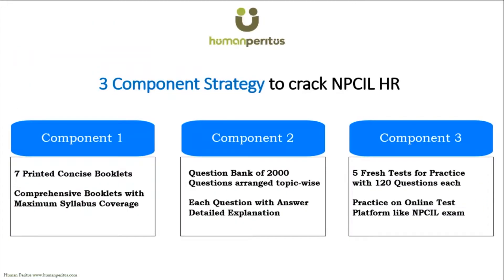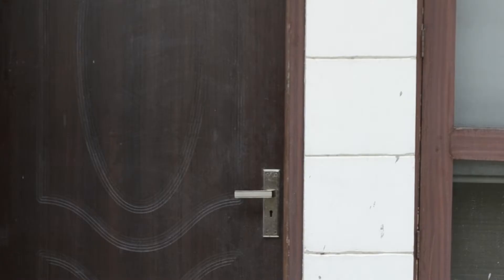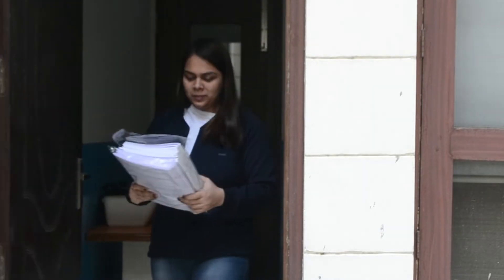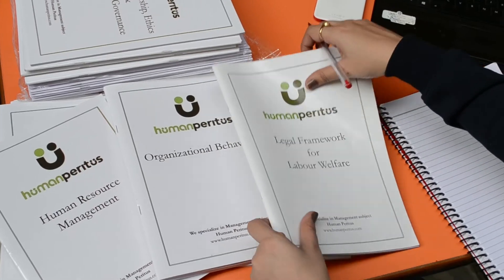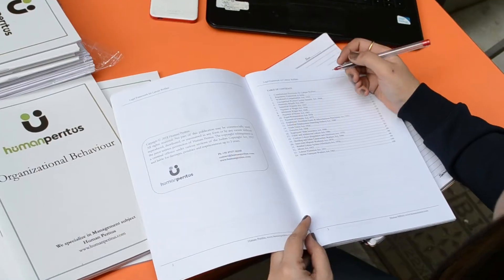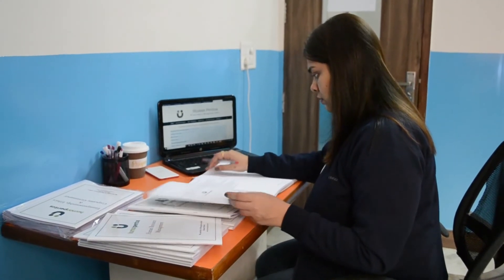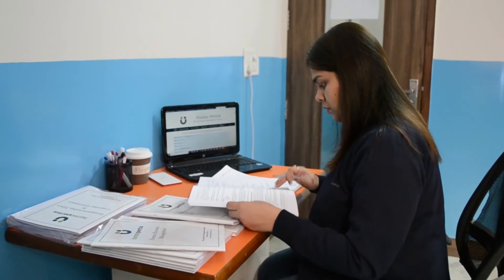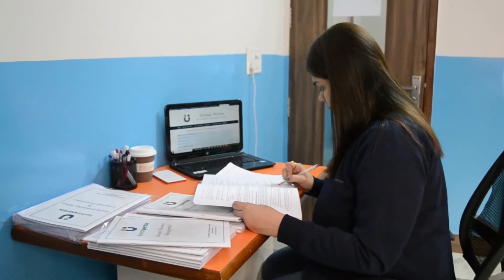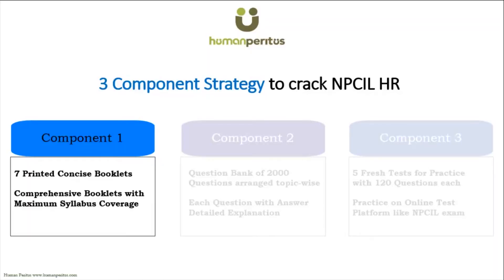We at Human Peritus have prepared a three-component preparation plan for the NPCIL HR exam to ensure a great score. Component number one: we will send you seven printed concise booklets to cover the entire syllabus. These are comprehensive booklets with maximum coverage, and they are the result of years of experience with multiple HR exams like PSUs, banks, UPSC, UGC NET, and more. This is why our students find more than 85 to 90% of questions from Human Peritus material in many such exams.